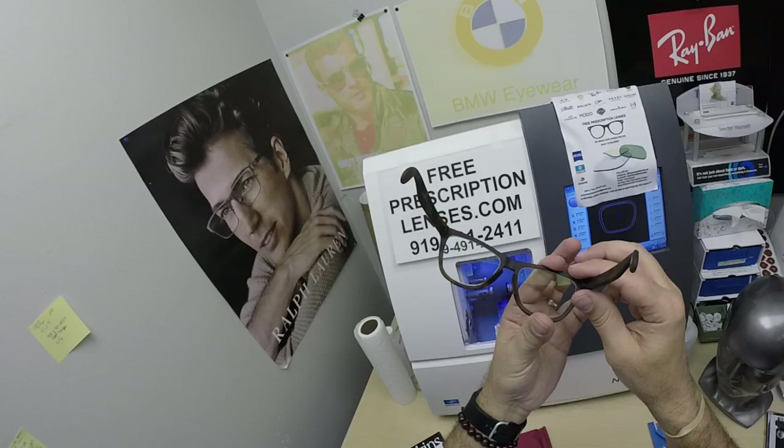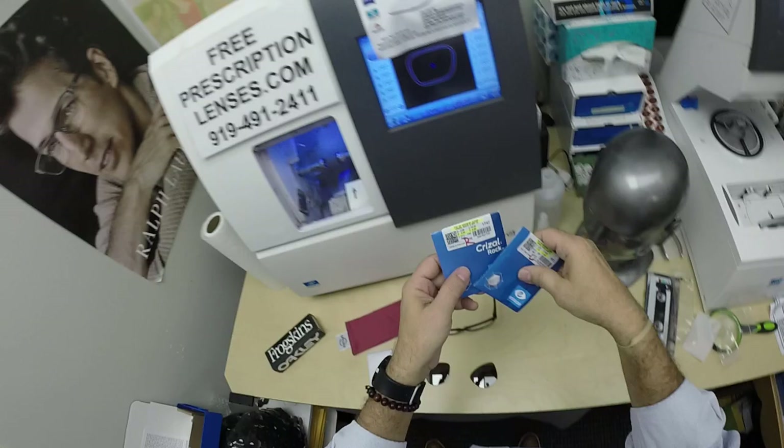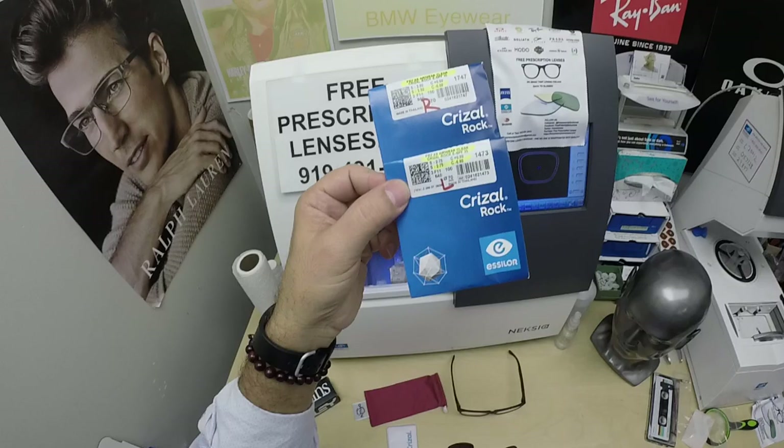Frogskins are the classic frame from Oakley — made in USA. Now what he got, check this out, is the Crizal Rock.